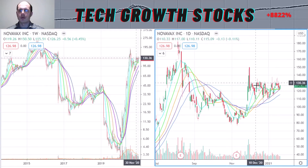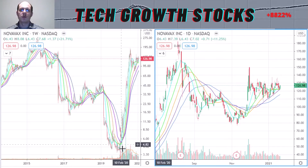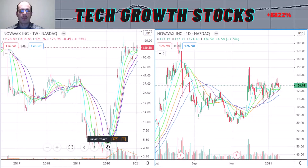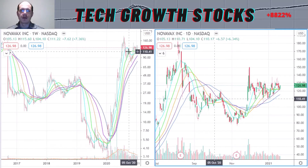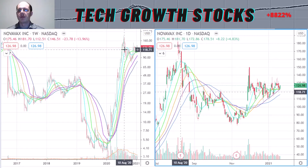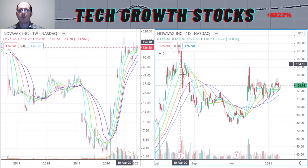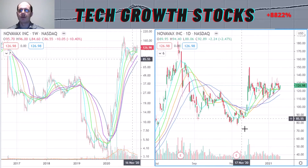Currently we are tightening up in Novavax, and I think soon we could break out and continue with that very strong momentum. When you look at that 2020 momentum — we started at around four dollars and traded up to nearly 180 dollars — that's more than 40 times move in just a little more than half a year. After such a strong momentum move, a stronger correction is more than likely, and that is what we saw. Now we are tightening up again.